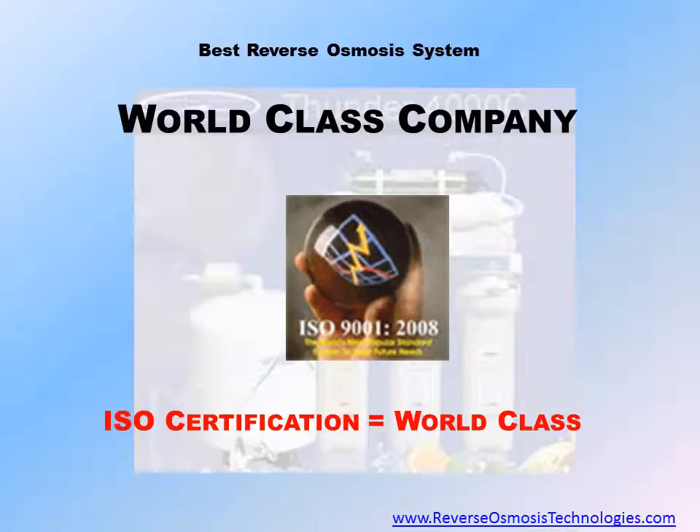The best reverse osmosis systems are produced by world-class companies such as CrystalQuest. CrystalQuest has been developing and manufacturing premium water purification systems for over 30 years. CrystalQuest is ISO 9001-2008 certified for designing and manufacturing water filtration equipment, signifying that CrystalQuest is a world-class manufacturer of reverse osmosis systems.